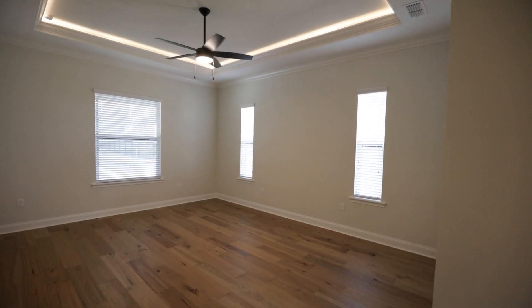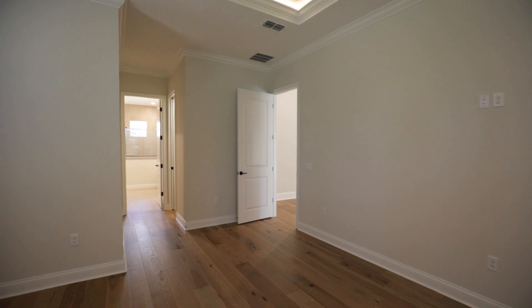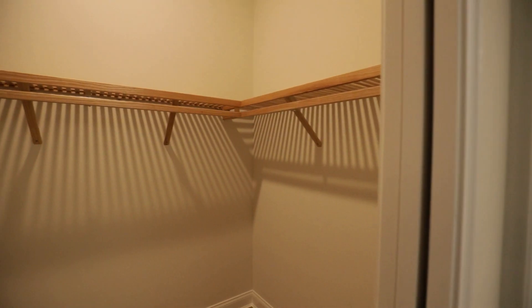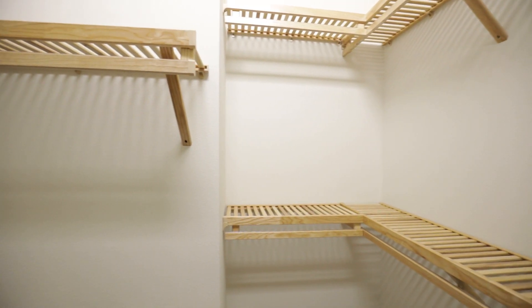Heading over to the master suite, you're going to see tray ceilings and beautiful lighting up here that gives it some indirect, mood lighting. Coming into the master bedroom, you'll see double walk-in closets with deluxe upgraded shelving.